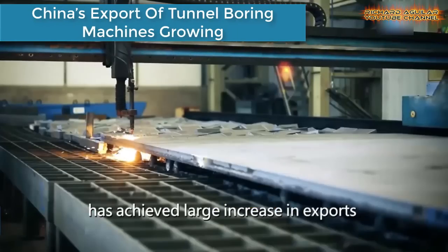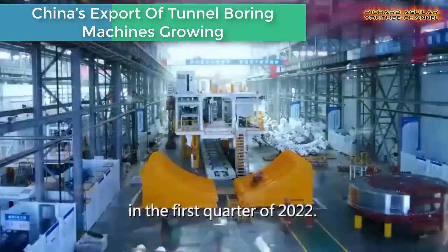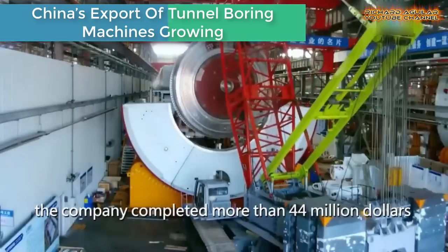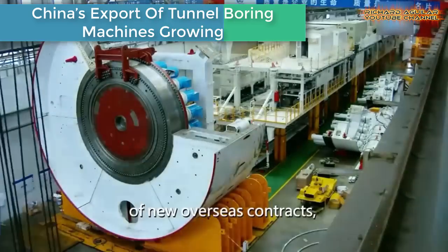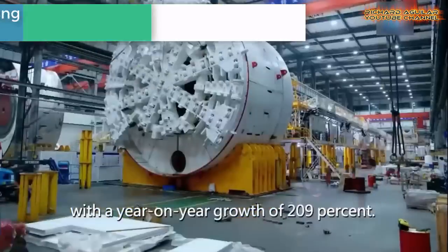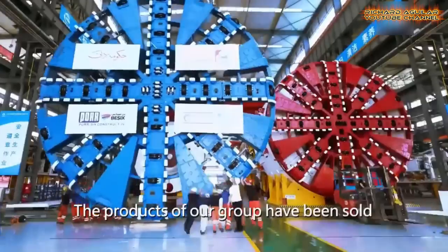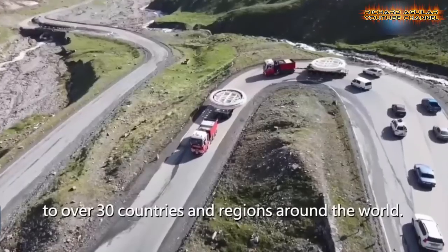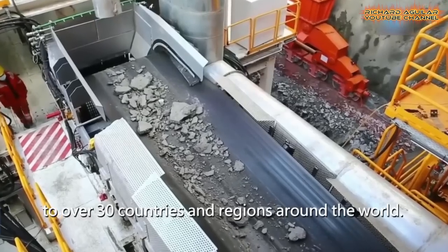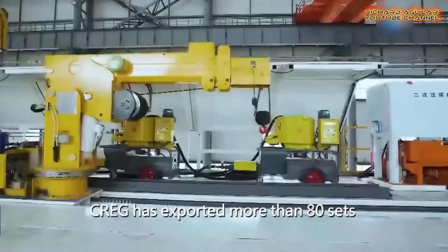Watch this! This is just a glimpse of how a Chinese company is making a giant tunnel boring machine. China Railway Engineering Equipment Group, an underground solutions provider for mechanized tunneling technology and services, has seen a large increase in exports of tunnel boring machines for use in building and construction of mega projects.